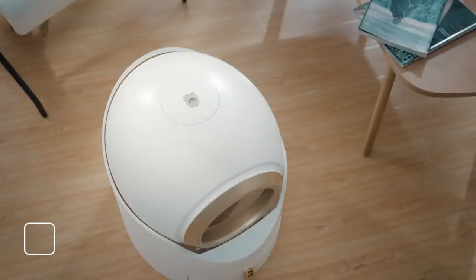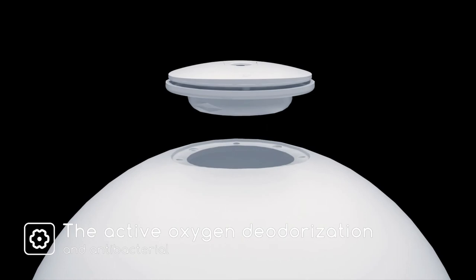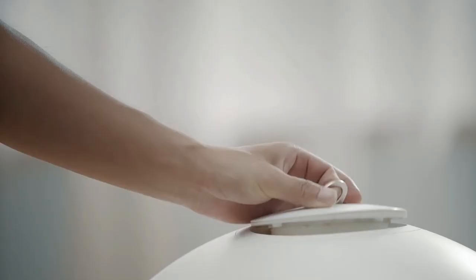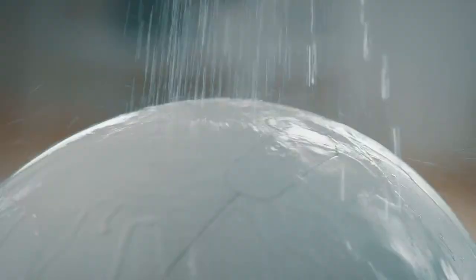The deodorization system keeps the air in my home fresh and clean. This smart litter box with a four-part module design is ultra-light and easy to disassemble. Whether it's spot cleaning or deep cleaning, the simple modular design allows you to remove the components for easy cleaning.